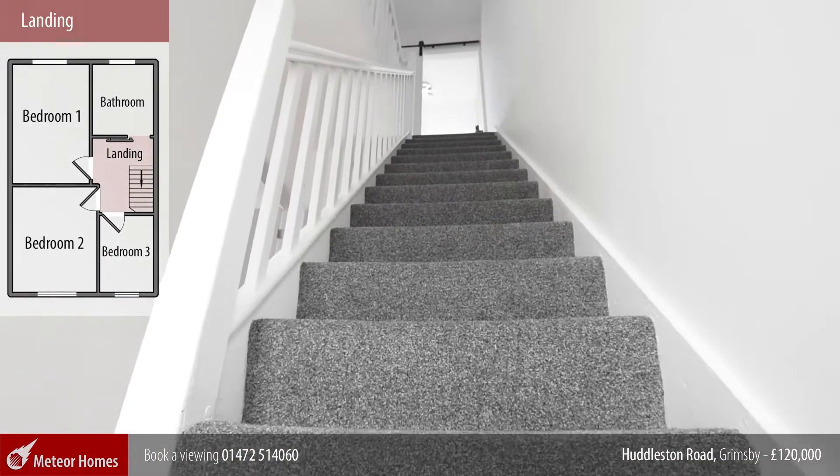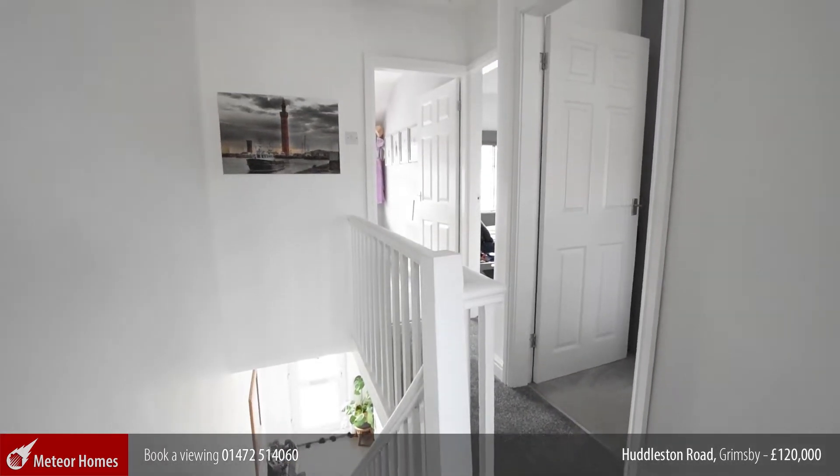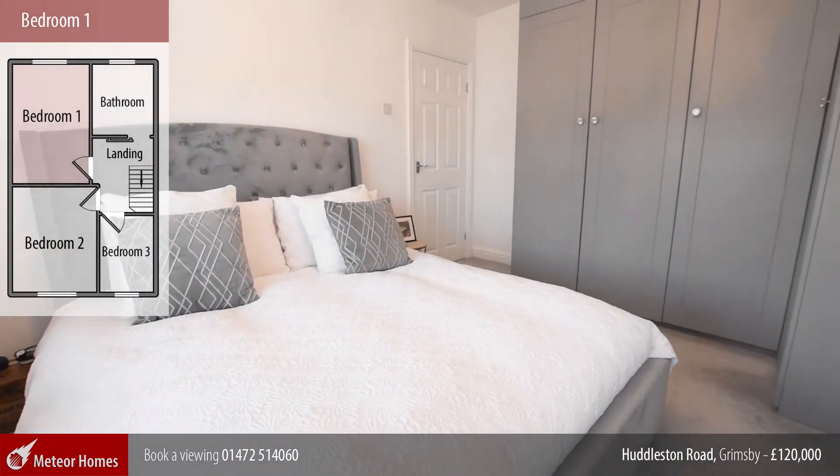To the first floor are the three bedrooms and sensational bathroom. Bedroom one is a lovely double room with fitted wardrobes.